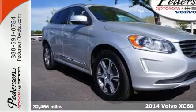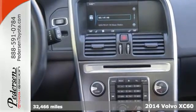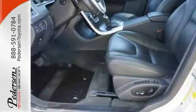Here's a 2014 Volvo XC60 T6. The award-winning interior is tailored to you with convenient amenities such as a multifunction steering wheel, memory seating, and climate control.